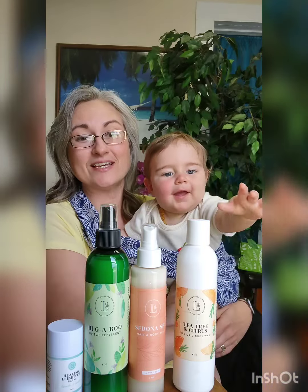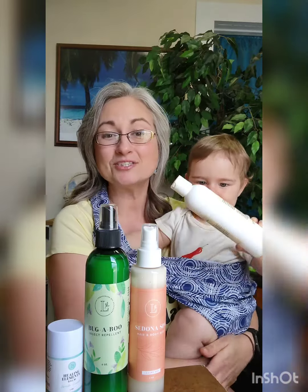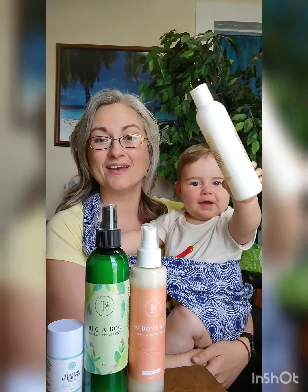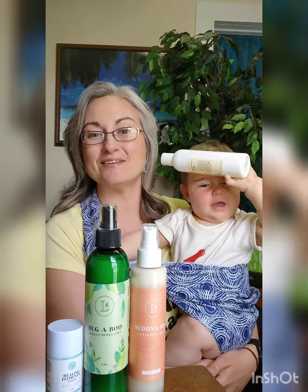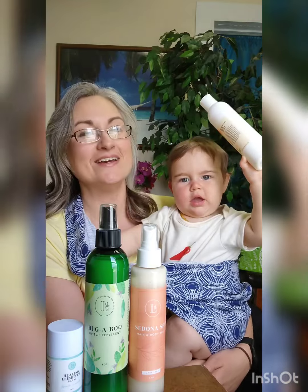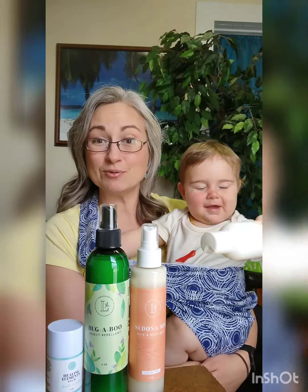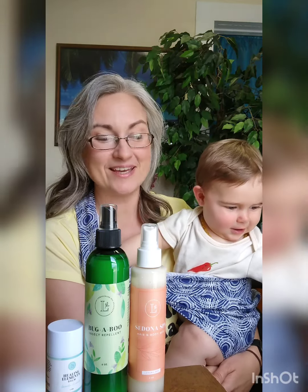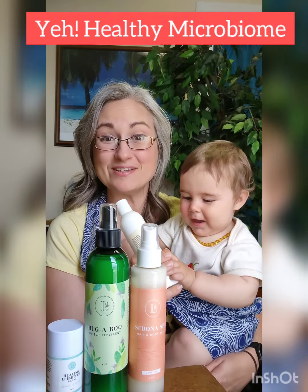Our family can personally testify that when we wash entirely from head to toe — that includes your hair and everything — and don't use any other cleansers, the prebiotic works its magic. The prebiotic recipe is designed to wash away the bad bacteria and feed the good bacteria, which creates a healthy microbiome on your skin. That invisible shield is wonderful for so many reasons.